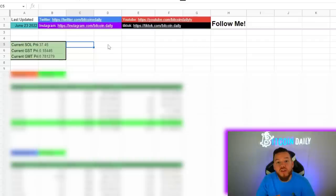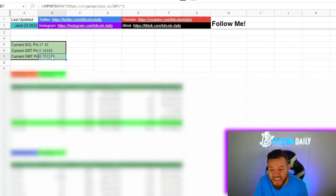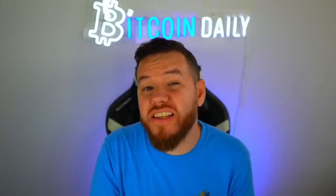You can potentially win another 100 GST if you watch today's video to the end, so stay tuned. Let's jump into the spreadsheet. As you can see, the current prices here for Solana are at $37, GST is at around 18 cents, and GMT is at around 78 cents.